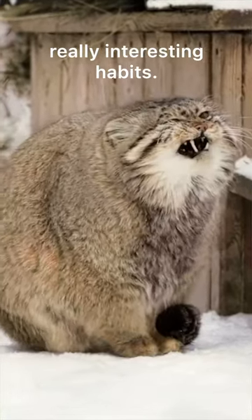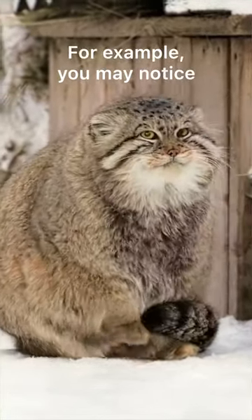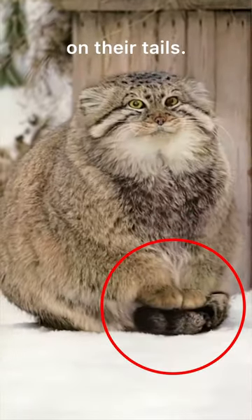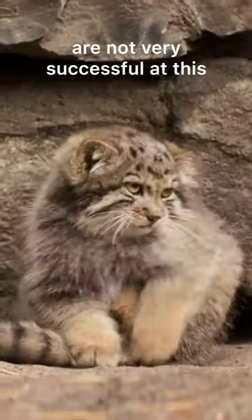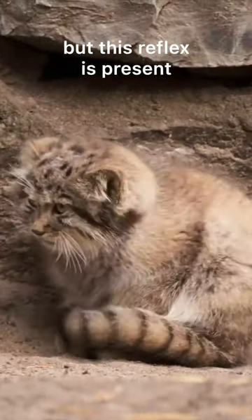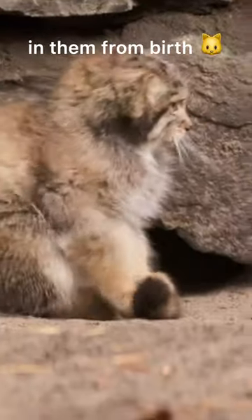Palace cats have some really interesting habits. For example, you may notice that they put their paws on their tails. The smallest ones are not very successful at this and roll away all the time, but this reflex is present in them from birth.